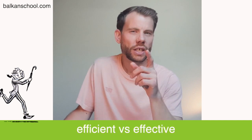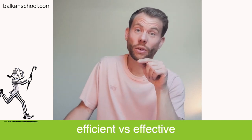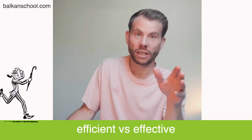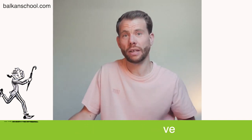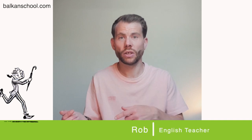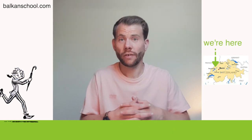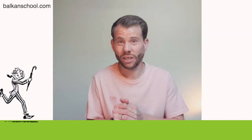Efficient versus effective — do you know the difference? A lot of people don't. Today we're looking at easily confused words. These two words, efficient and effective, are often confused by non-native speakers and native speakers sometimes too. If you're new here, welcome to the channel. My name is Rob, I'm an English teacher with the Balkan school — a language school in the French-speaking part of Switzerland.